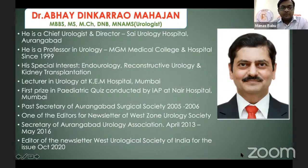Dr. Manas: It is a privilege to present today's speaker, Dr. Abhay Majan, Chief Urologist and Director at Sai Urology Hospital, Aurangabad. He is Professor in Urology at MGM Medical College and Hospital since 1999. His special interests are endourology, reconstructive urology, and kidney transplantation. He also served as past Secretary of the Aurangabad Surgical Society in 2005–2006 and was an editor for the West Zone Urological Society of India newsletter.